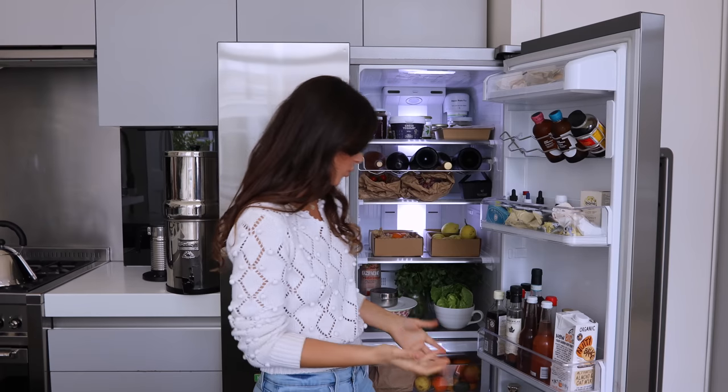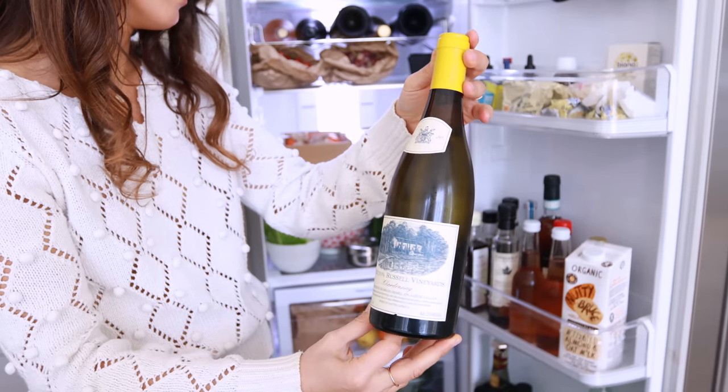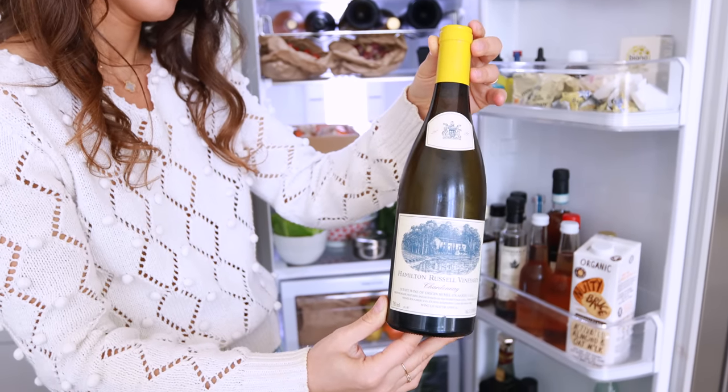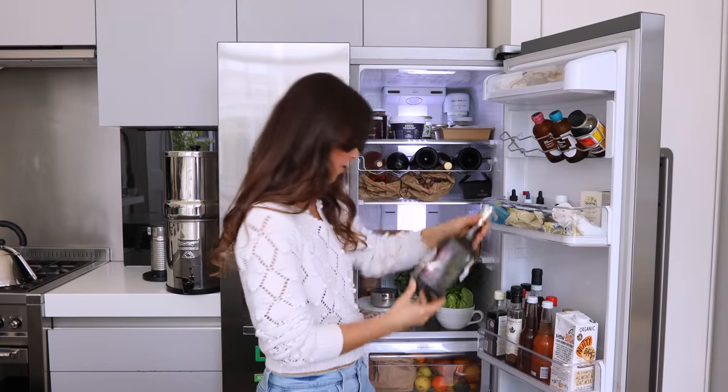There's some alcohol here. I don't even know what all of this is. This is a Chardonnay from South Africa — Alex loves South Africa, so it's here. I can see some kind of Japanese alcohol as well. I think it might be sake.